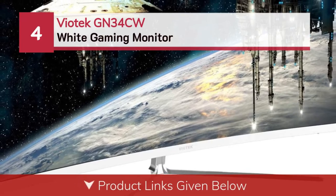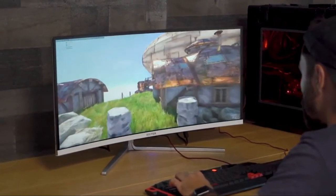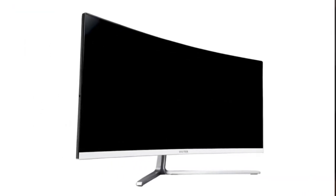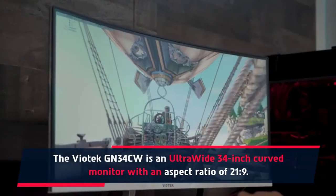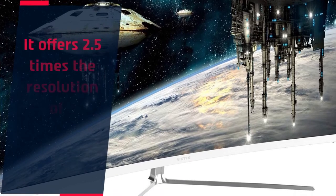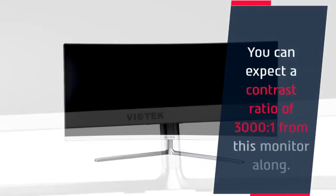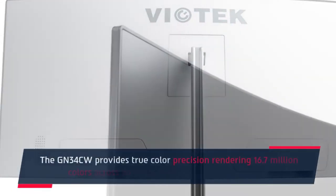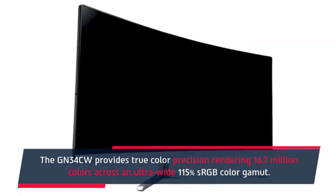Number 4: Viatec GN34CW white gaming monitor. The Viatec GN34CW is an ultra-wide 34-inch curved monitor with an aspect ratio of 21:9. It offers 2.5 times the resolution of a standard 16:9 full HD display. You can expect a contrast ratio of 3000:1, and the GN34CW provides true color precision, rendering 16.7 million colors across an ultra-wide 115% sRGB color gamut.